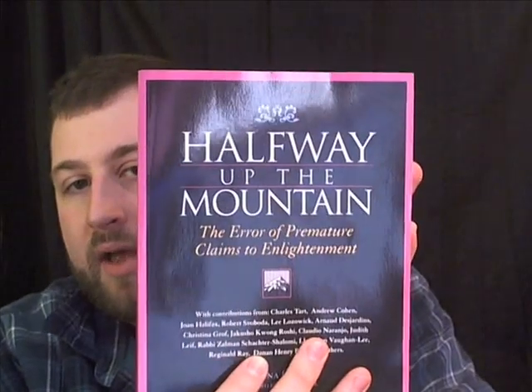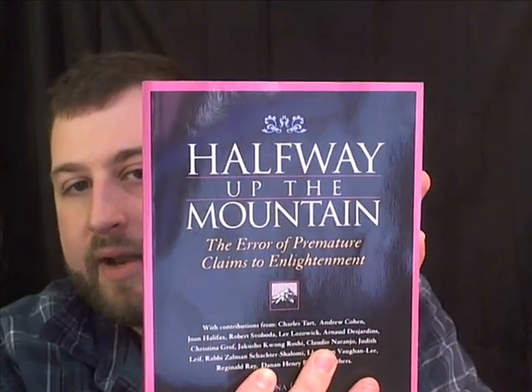And the last book I want to show you guys — not bad at all for a simple paperback. Here's one that's in really good condition. It's called Halfway Up the Mountain: The Error of Premature Claims of Enlightenment. Certainly an interesting topic. I should be able to get at least $40, maybe even up to $50 — we'll see, that might be a stretch. But still, only $1 for this book. Excellent profit.